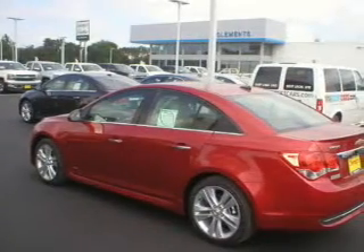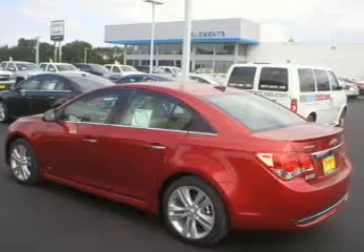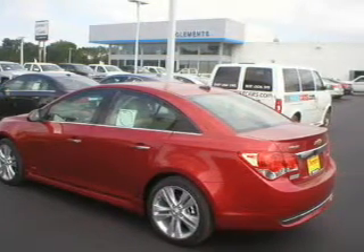The powertrain includes front wheel drive with an efficient four-cylinder engine connected to a smooth shifting six-speed automatic transmission. Anti-lock brakes help you bring your vehicle to a safe stop.